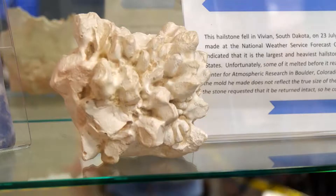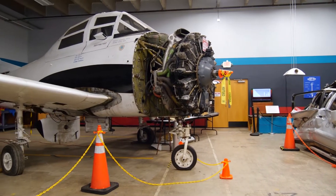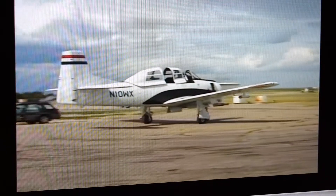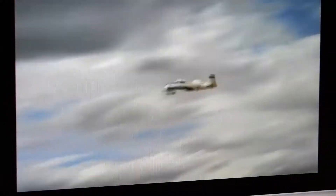The museum opened its doors in 2016 with one of its first exhibits, a fully restored T-28 storm-penetrating aircraft. That was one of the original aircraft used to fly into thunderstorms. As the planes are flying through those different portions of the storm, they can collect information, and the scientists can sometimes analyze that as it's happening.